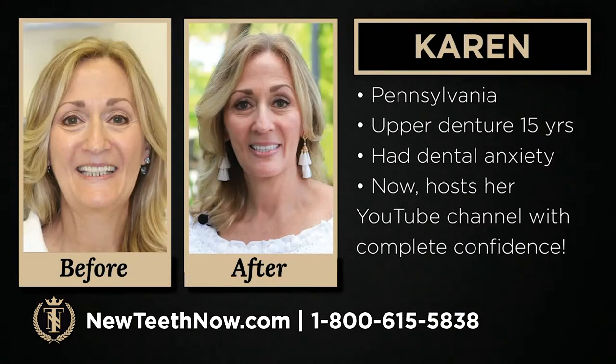This is Karen's before and after, and she looks great. Prior to the procedure she had dental anxiety, and now she has her own YouTube channel and she's been rocking it with confidence.